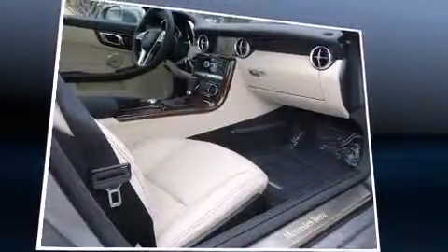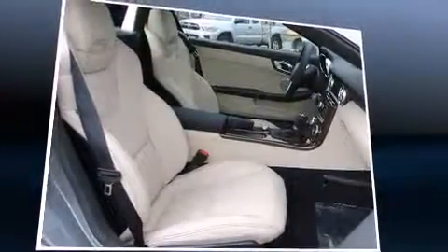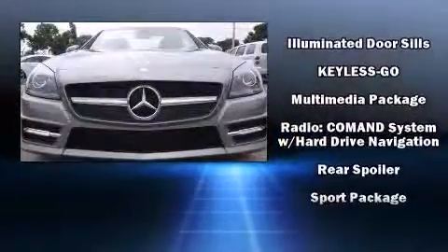You and your passengers will enjoy the stereo system, which includes a CD player with MP3 capability, steering wheel mounted audio controls, a 10-gigabyte hard drive, and 11 speakers yielding maximum audio versatility.